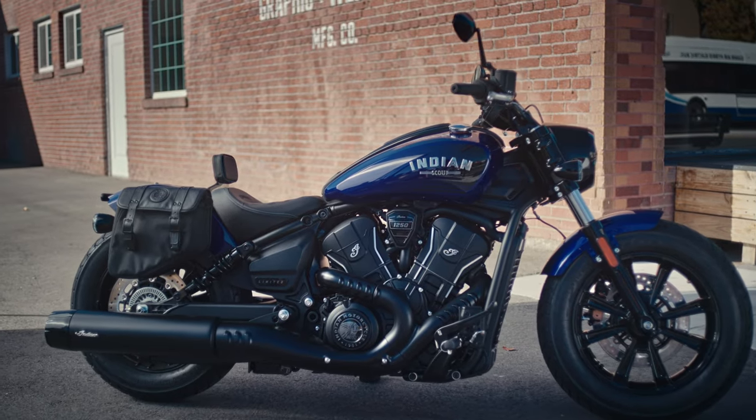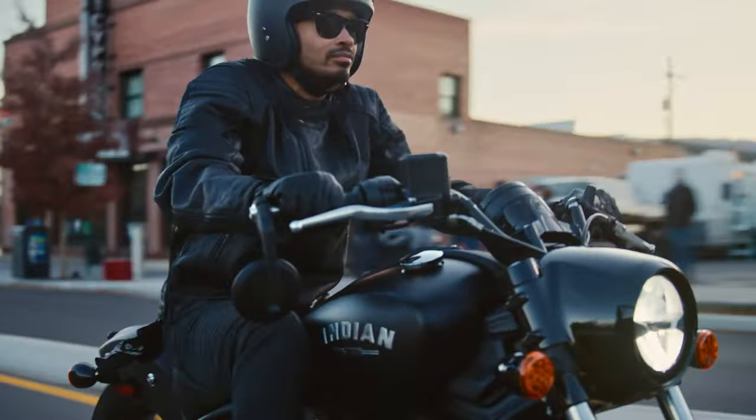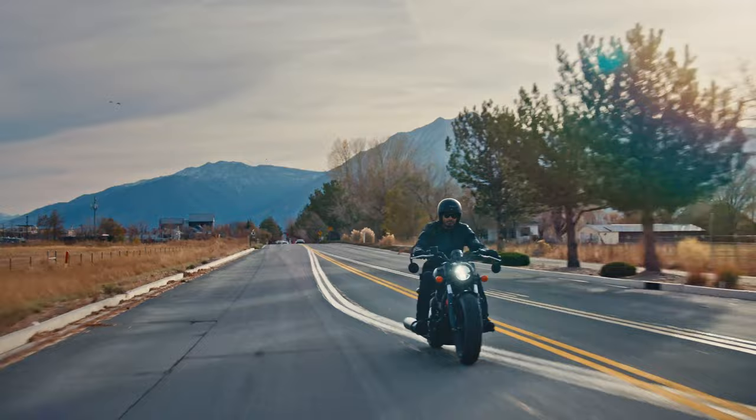The all-new Scout Bobber stands out as the epitome of a complete midsize cruiser package, making it the premier choice that will stand the test of time.